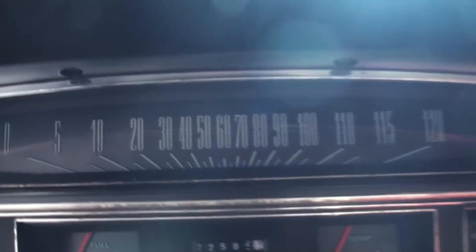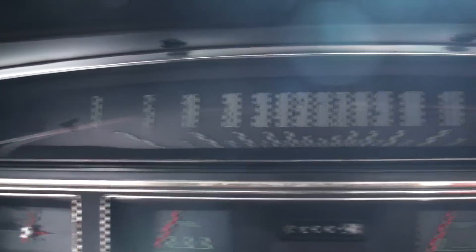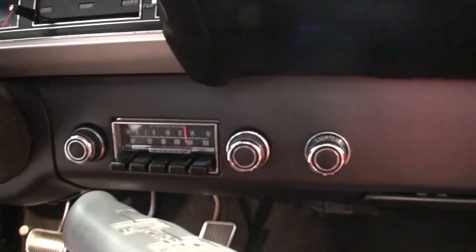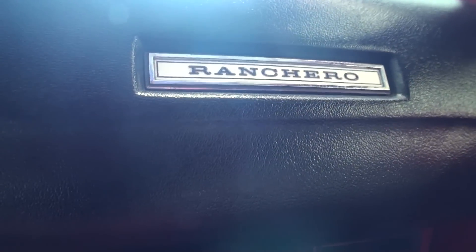Now we've got a period-correct tach, I see — right. That's the only thing, it's kind of a shame that somebody would bolt that to the dash pad, but it's period, it's cool, it goes with the car. That's what you would do back in '70, you sure would. Because these cars, you could get an option for a ribbon tach, and this particular one just had a clock instead of a ribbon tach.